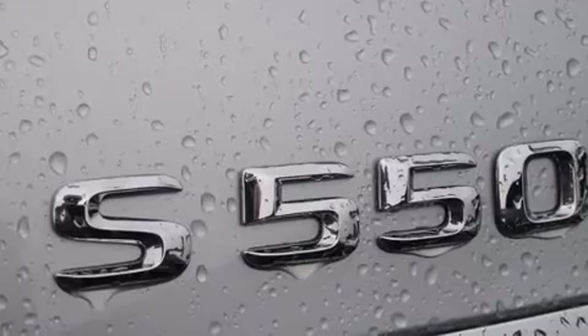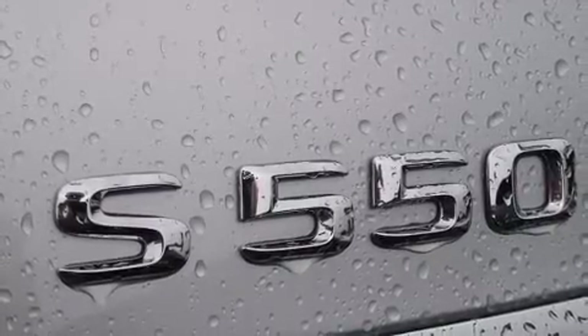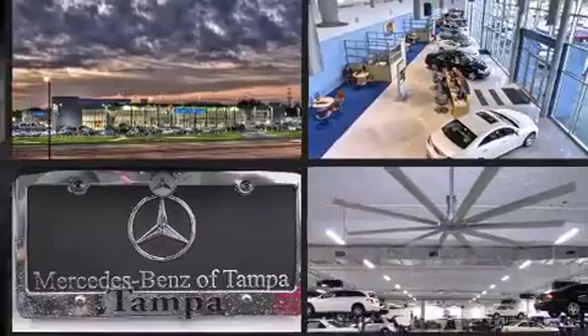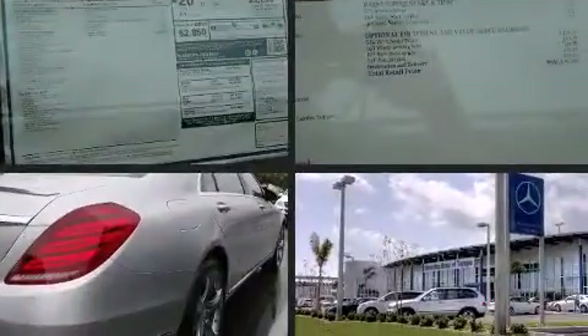Mercedes-Benz prioritized practicality, efficiency, and style by including leather upholstery, delay-off headlights, automatic dimming door mirrors, automatic temperature control, rain-sensing wipers, and a power moonroof that opens up the cabin to the natural environment.